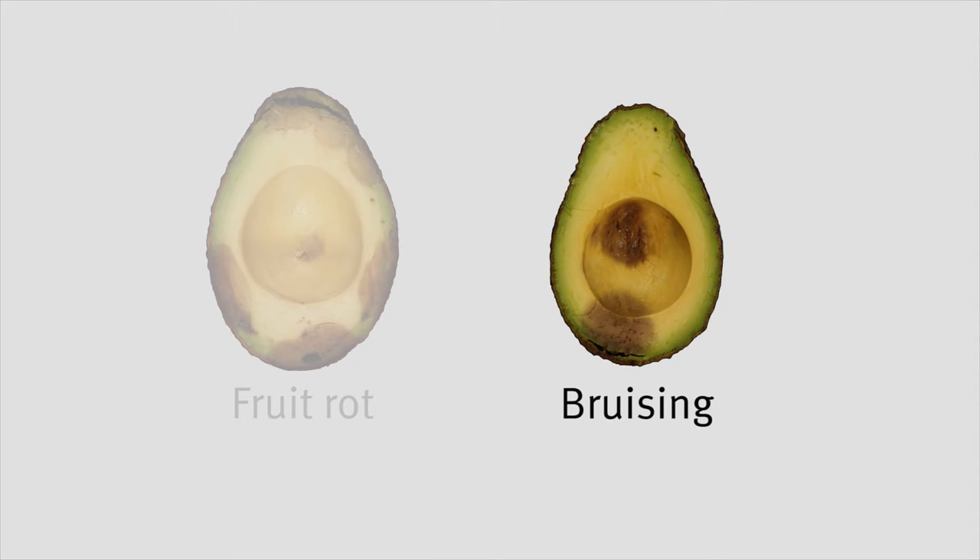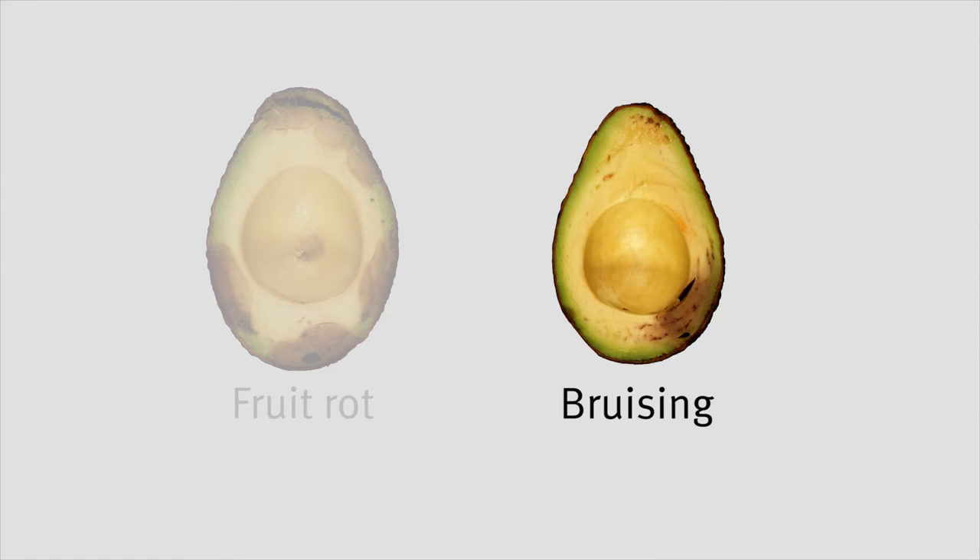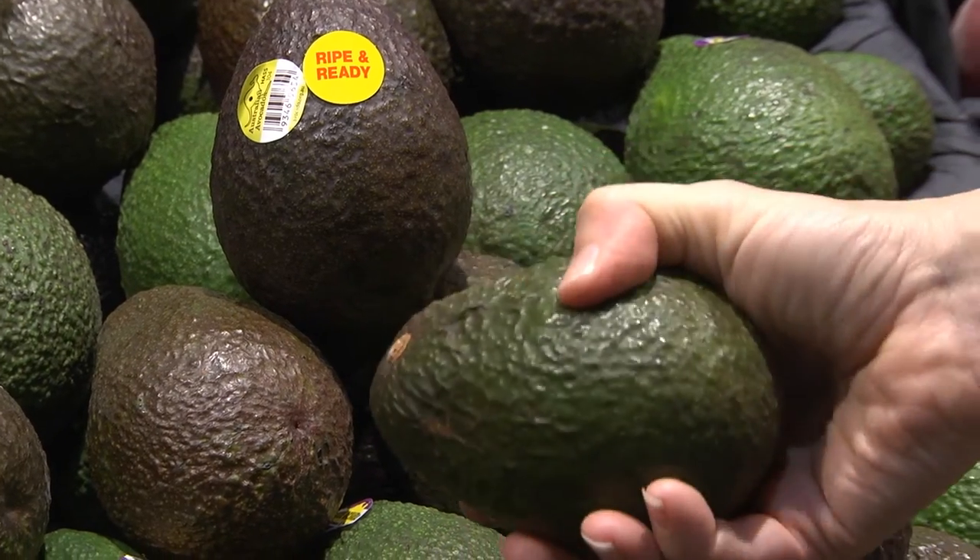Bruising, on the other hand, occurs once avocados start to ripen. Almost all bruising occurs on the retail shelf due to poor handling and consumer squeezing.